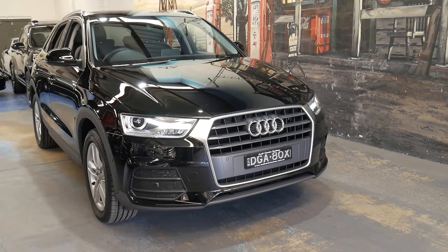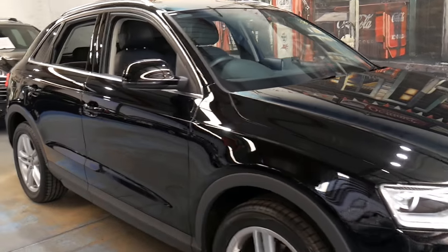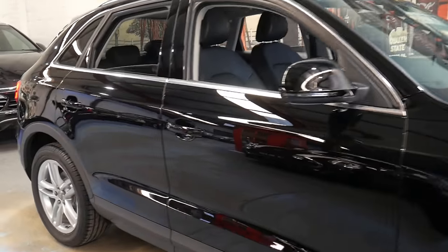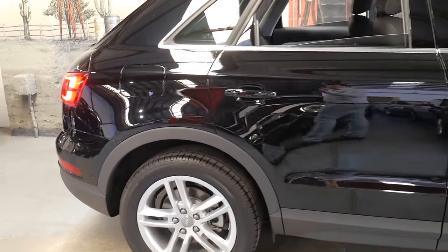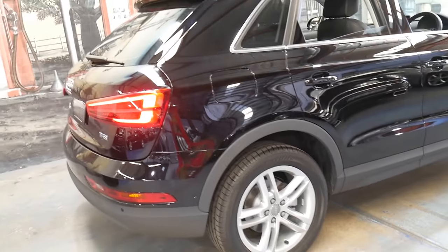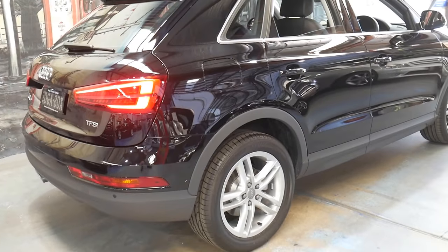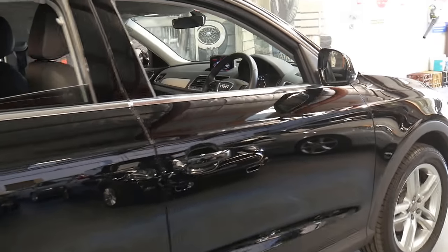Welcome to the Oldtimer Centre. My name is Philip Tarrant and I'm going to be talking to you about this 2017 Audi Q3. It's quite literally as new — it's done just 2,700 kilometres and it's only just 12 months old.